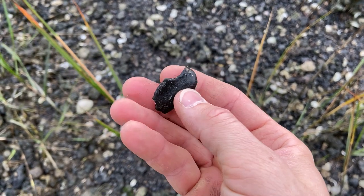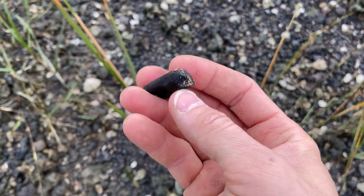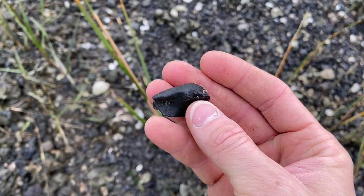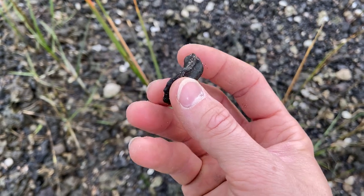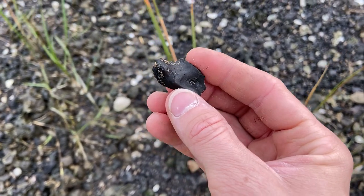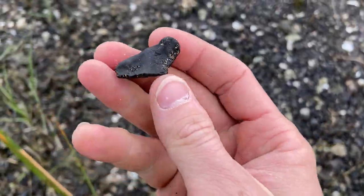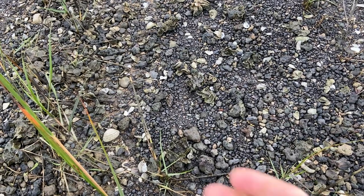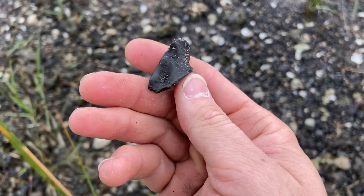Wish granted — I found a dolphin ear bone. This one is the bulla. The mate to this ear bone inside the skull — the largest of the ear bones — would be the periotic. I know it looks a lot like a rock, but there are some discernible features that help determine this one is going to be a bone compared to a phosphate nodule.